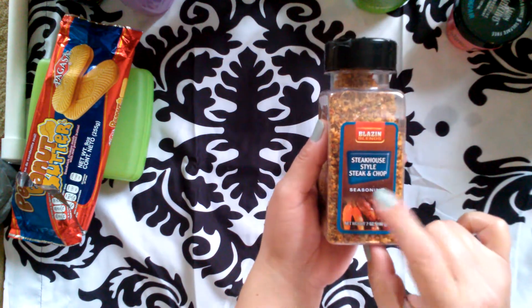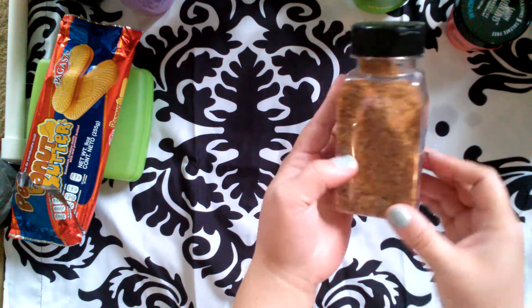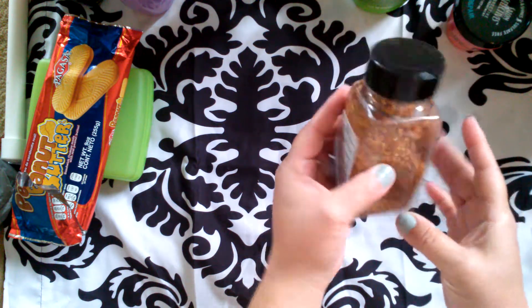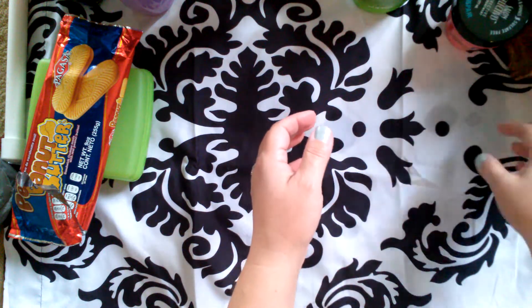You guys recommended this steakhouse style steak and chops seasoning. It looks really good, and I trust you guys, so I bought some of that.